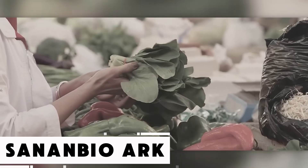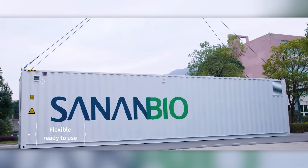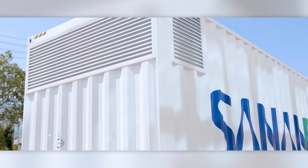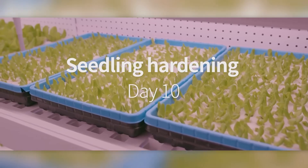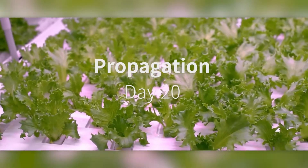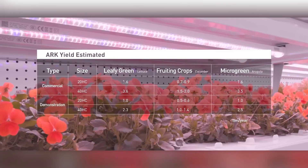According to UN data, even before the global pandemic, over 690 million people around the world were struggling with hunger — a number more than 10 times larger than France's population. One of the biggest challenges humanity faces is addressing this food insecurity. That's where innovations like this mobile farm come into play. Housed inside a 40-foot-long shipping container, the farm is split into three distinct sections: an operator station, a controlled environment for crops, and a utility area filled with tech gear.